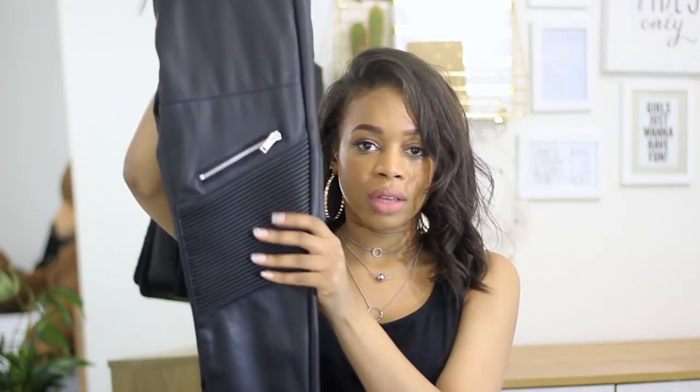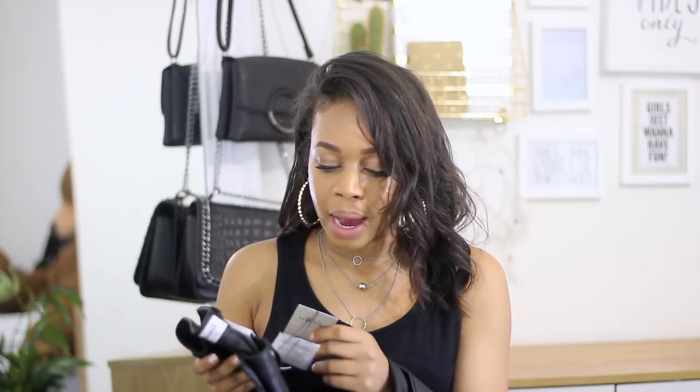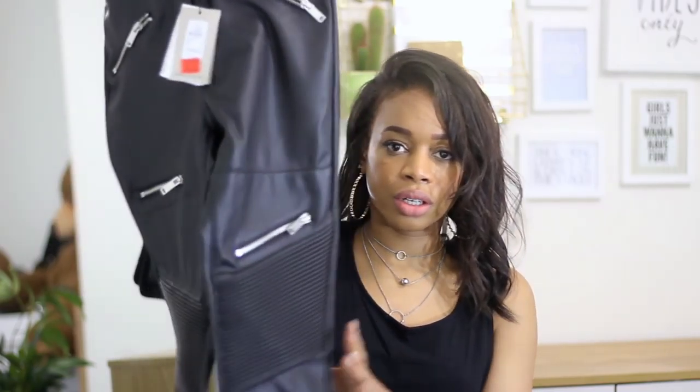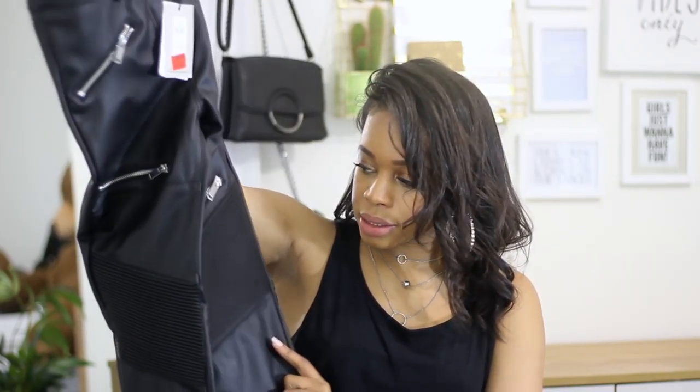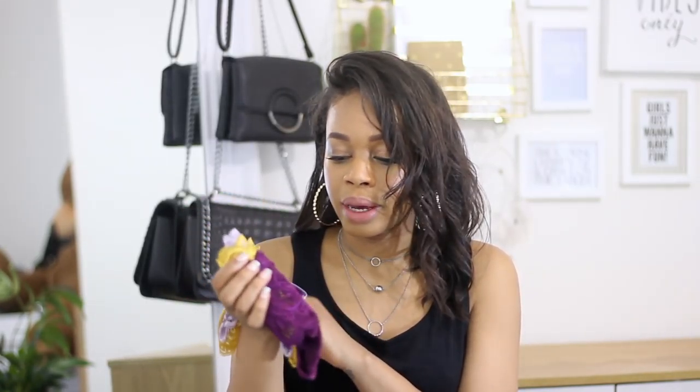I've also got these skinny faux leather biker trousers. I just love the edginess of them and I don't have faux leather trousers, so hopefully these look good. These were in the sale at ten pounds, and I got them in a size eight. I think they'll look good with just an oversized jumper and maybe some trainers.